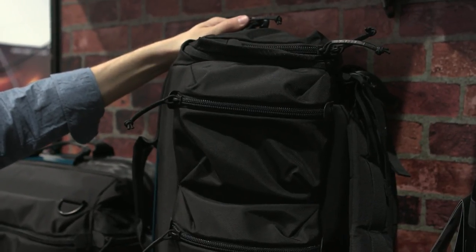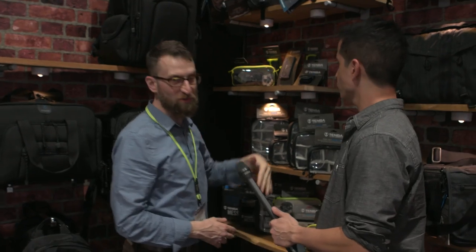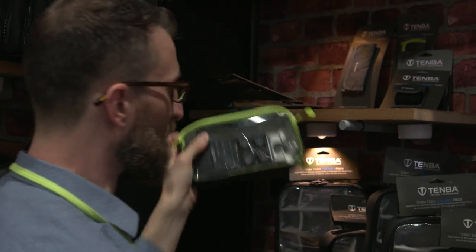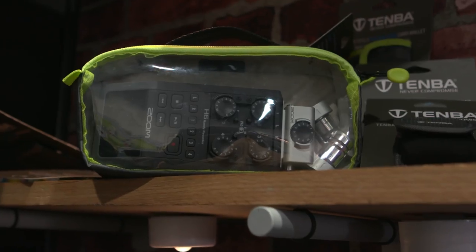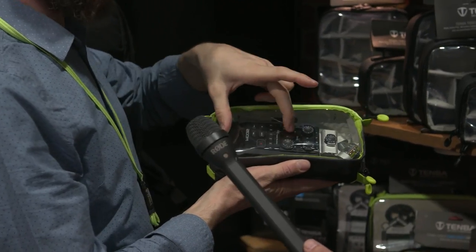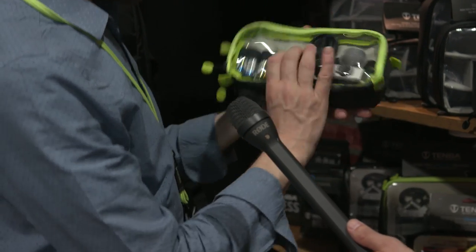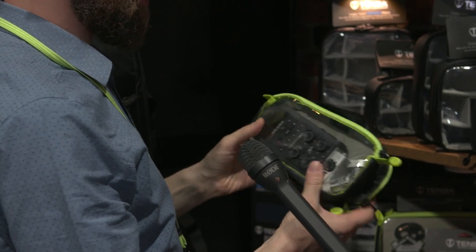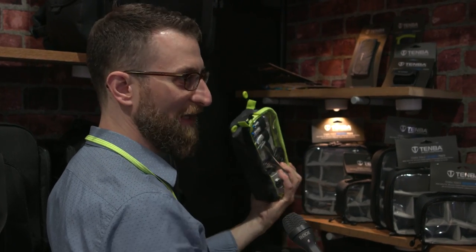We have a couple of new things in our Tenba Tools collection — that's what we call all the stuff inside a bag that organizes individual accessories. Things like our cable duos, which is a cable pouch with a deep side that'll fit like a Zoom H6 with the mics attached, or a Sennheiser wireless lav with the antenna extended so you don't have to bend it. Cable and battery management is built into the back, making it easy for an assistant to grab exactly what they need.